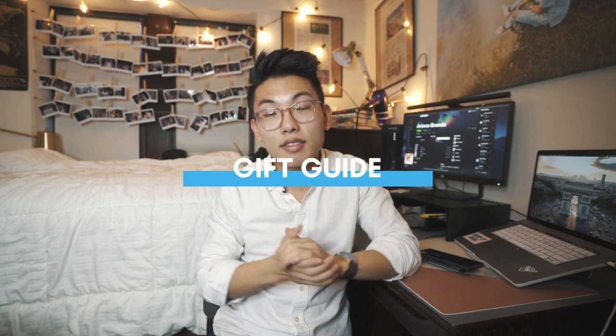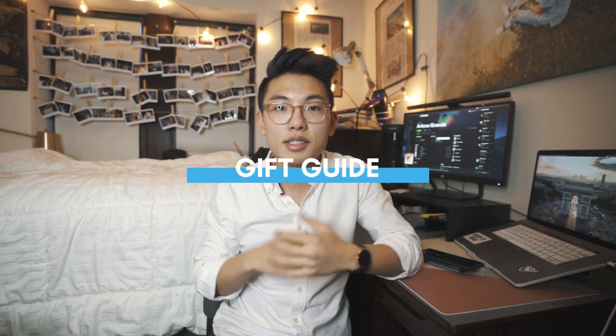Hey, what's happening guys? It's your boy Nick Che coming back with another video. Today we are doing a top 10 gift guides for guys and girls alike, especially for a college budget. I know with Valentine's Day coming around the corner, a lot of you guys might be wondering what do I get my significant other?